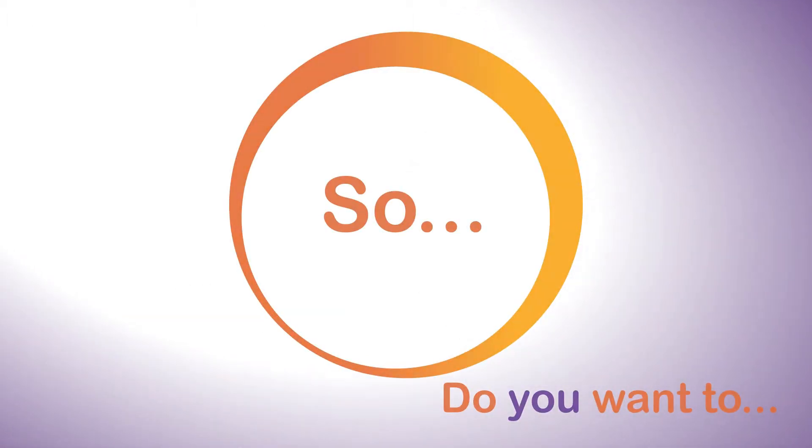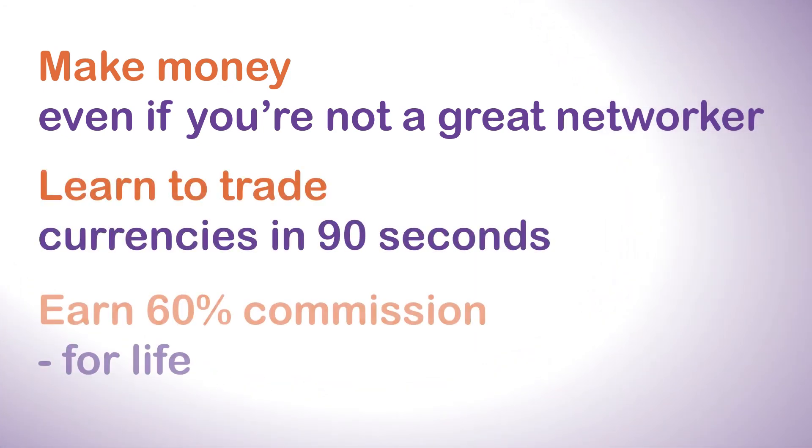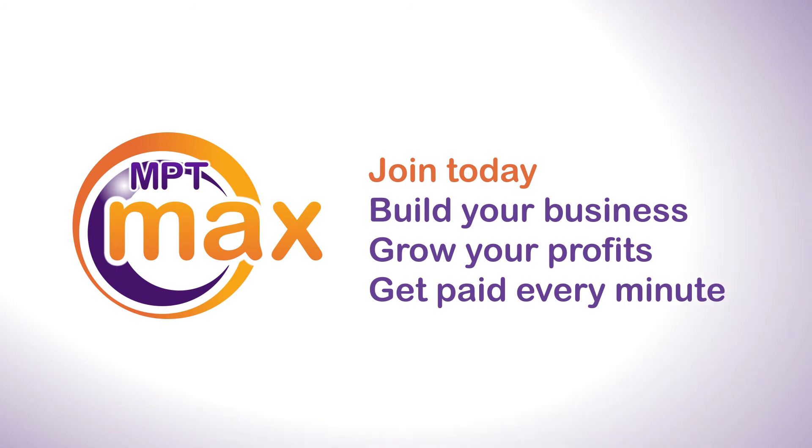So ask yourself this: do you want to make money, learn to trade currencies and earn 60% for life? Of course you do. Then join MPT Maxx today and start making a better future for yourself now.